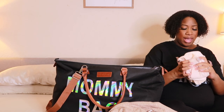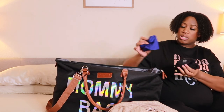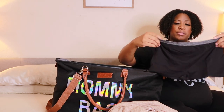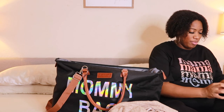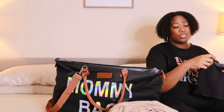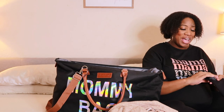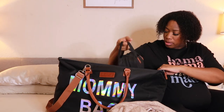I have three adult diapers and I'll probably throw in one more just in case. I also have some boy-short panties — just three pairs to hold everything in place. I got these from Walmart, they're Hanes. I got two packs and these are the most comfortable underwear I've worn in I don't know how long.